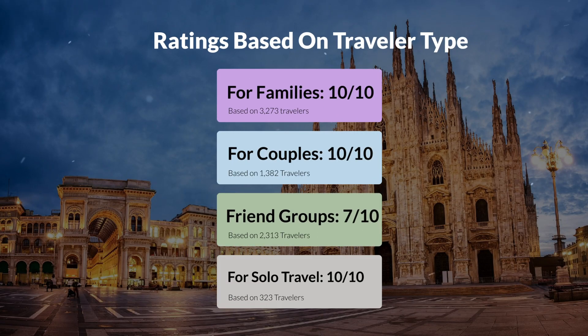Now let's move on to our personal ratings for this hotel, depending on the type of traveler. For families: 10 out of 10. For couples: 9 out of 10. For friend groups: 7 out of 10. For solo travel: 10 out of 10.